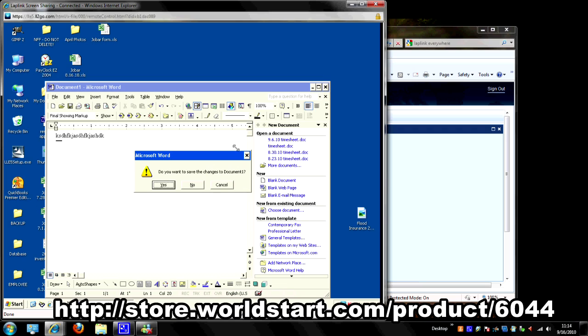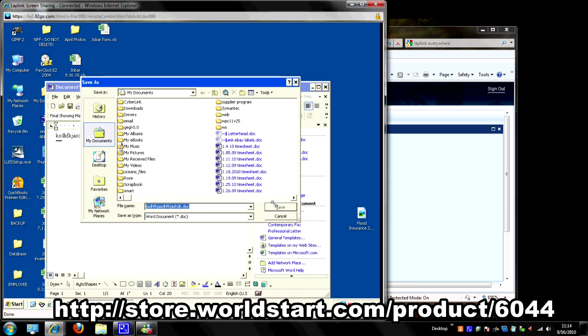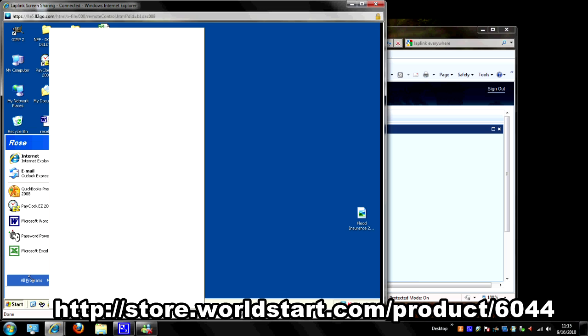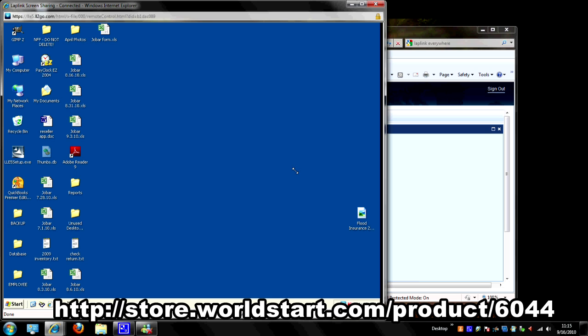I'm going to go ahead and close this out. It's just like regular Word — it asks if you want to save the changes, and I can save those if I want to. She's going to wonder where that weird file came from. But it's completely functional — everything on here works. You can go through the programs, run your programs, everything is in here. This is absolutely great. That's the demo — this is a killer program.